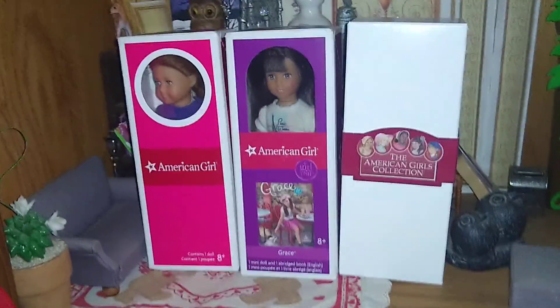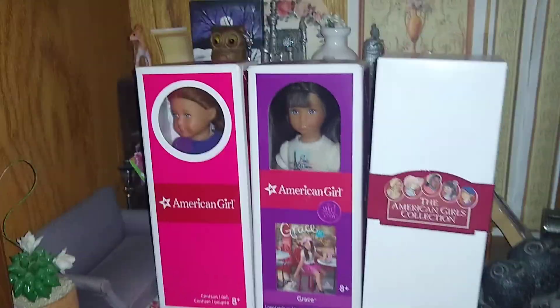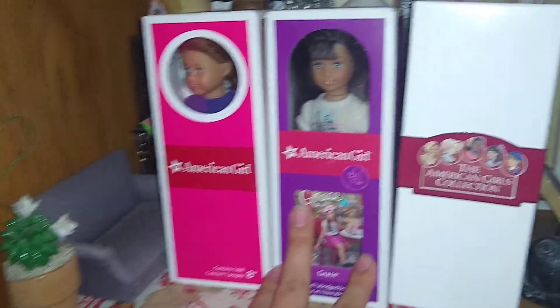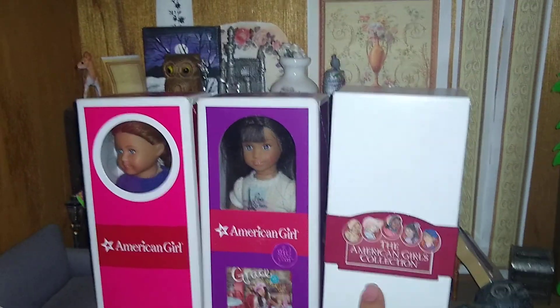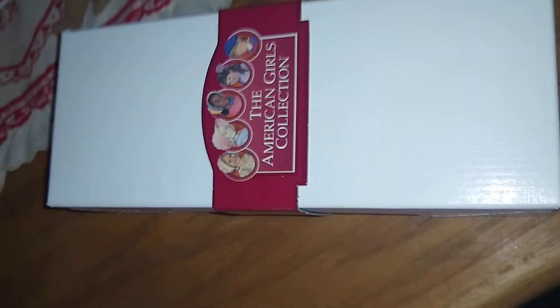Hello, welcome back to my channel. Today's video is going to be really fun. We're going to be doing a comparison between some mini dolls — a Mattel cloth body one, a vinyl body Mattel mini doll, and a Pleasant Company mini doll. We have Kirsten in the box, which my assistant wanted to be a surprise. Let's talk a little bit about these.